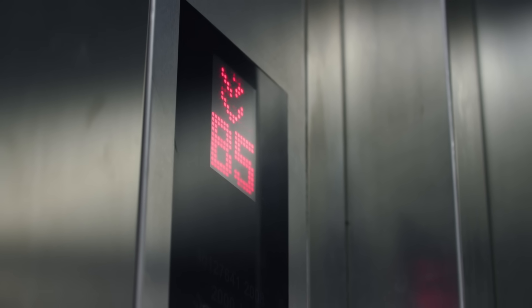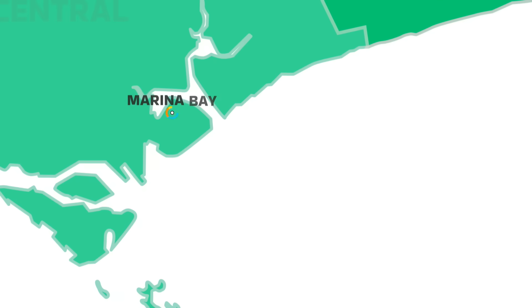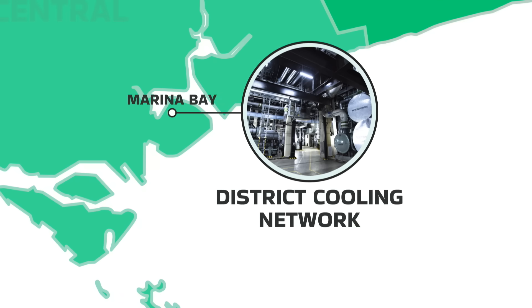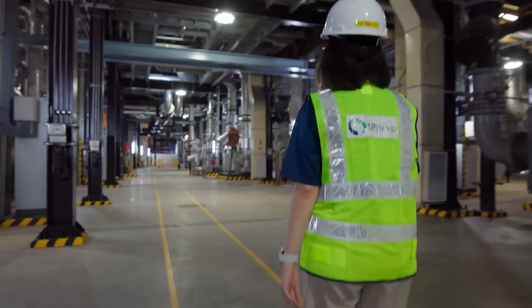Far below Marina Bay sits a hidden cooling network. Space reclaimed underground in a land-scarce city. And it's where engineers like Ching Yi keep it running.